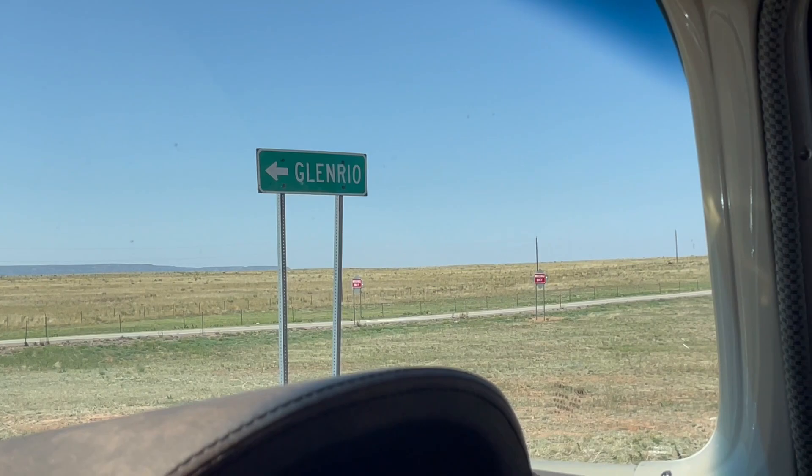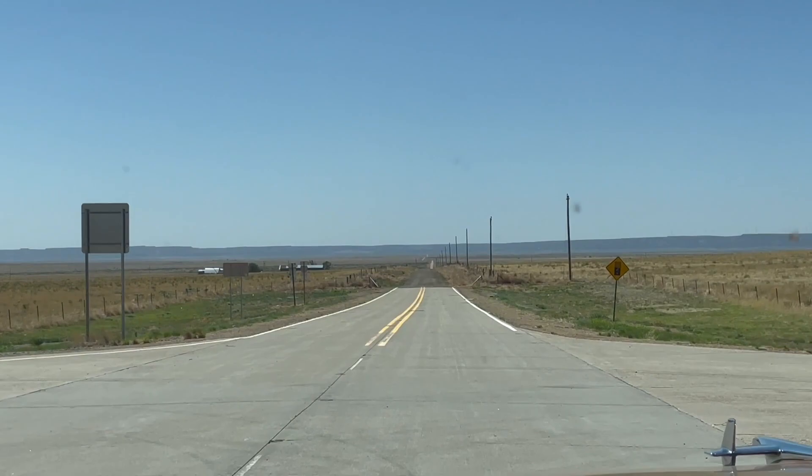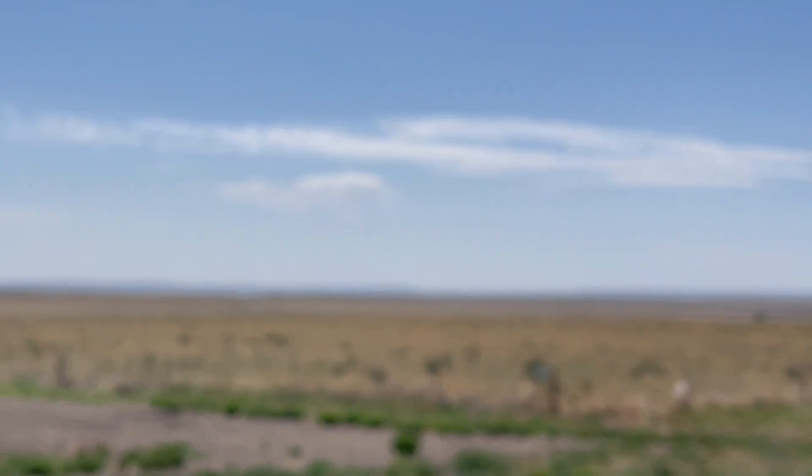We've got the freeway right there, Interstate 40. Glen Rio — it says, but no. We're gonna head back on this dirt county road, and that'll take us to the old Route 66, which we'll make a left on. We're heading to Glen Rio and Tex Line.